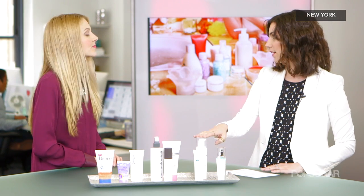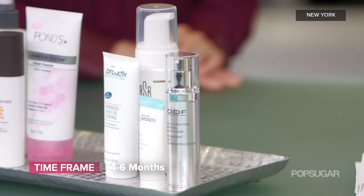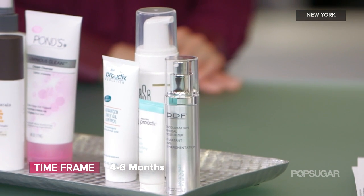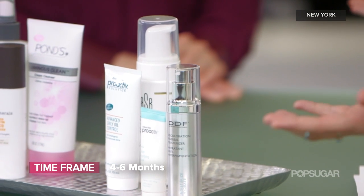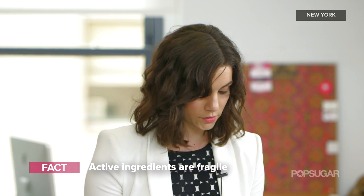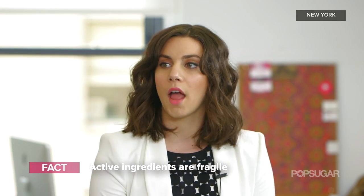Next, let's talk about your acne products. Anything that has glycolic acid or salicylic acid that's really clearing up your acne — those only last about four to six months. You really want to keep an eye on those because that's the reason you're using them. If they start to break down it makes them less effective; you might as well just be working with soap and water.